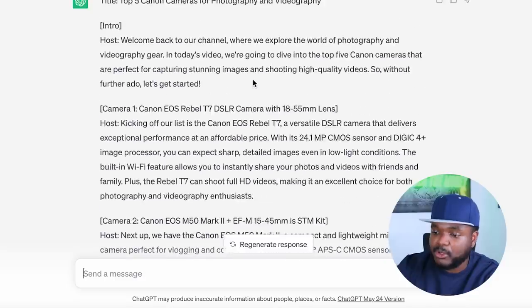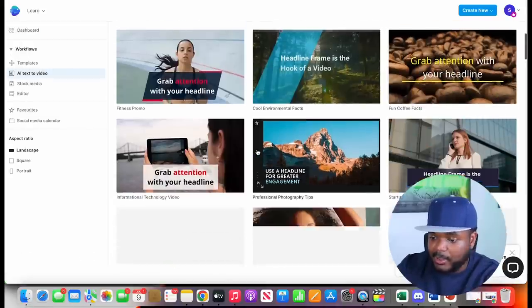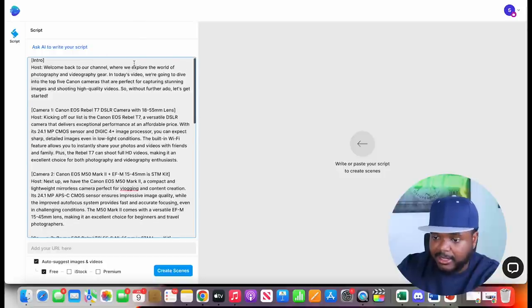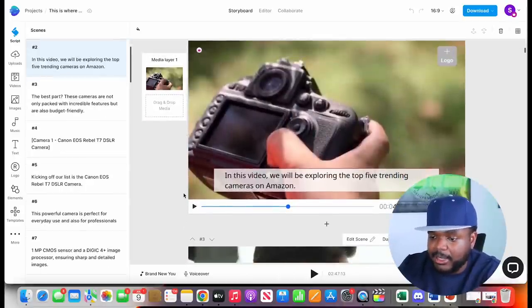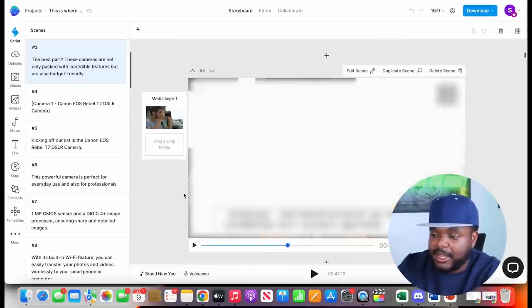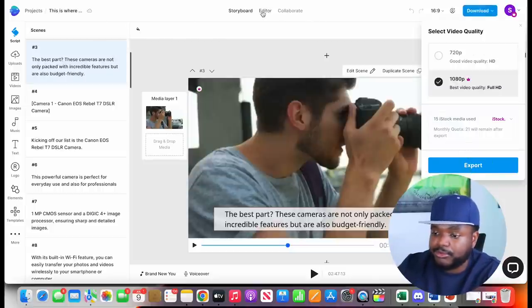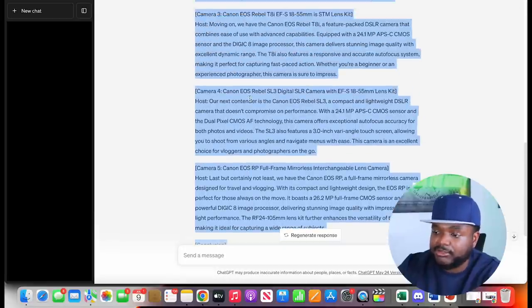I copy the entire script and come over to InVideo, which is the software I use for turning text into a video. I log into my account, select a template, paste the text from ChatGPT, and click 'Create Scenes.' InVideo breaks down all the individual scenes, and once I'm happy and have made the necessary changes, I download the video in the best quality. Then I can go through this entire process over and over again — using Helium 10 for product research, ChatGPT for the script, and InVideo for producing the video.